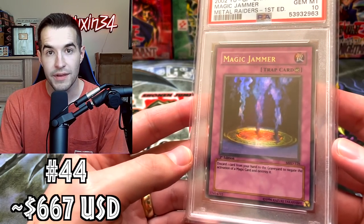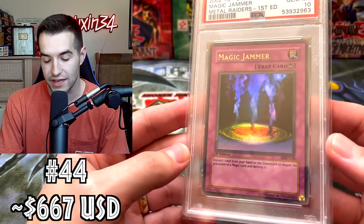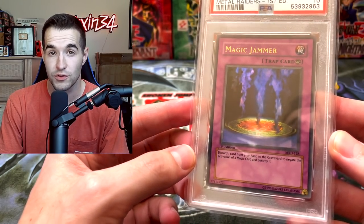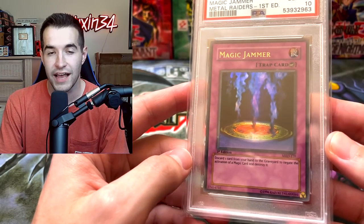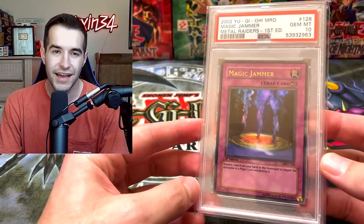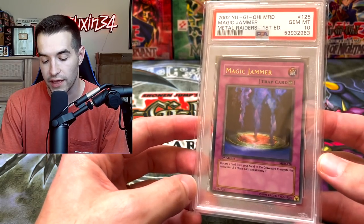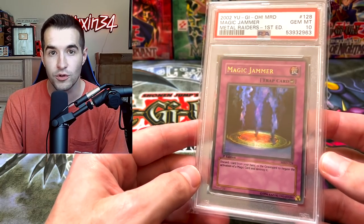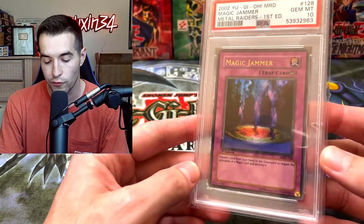Then we have a Magic Jammer, Gem Mint 10 — first edition Metal Raiders. I think I had this one at $1,000 last time, and now it's down to $667 based on a recent sale. It's gone down since the last top 25 video several months ago, as some cards that were not extremely popular went down in value. Gem Mint 10 though — I did pull this from my Metal Raiders box when we pulled the Beast Skull Dragon. Really cool to have this one for the Metal Raiders set.